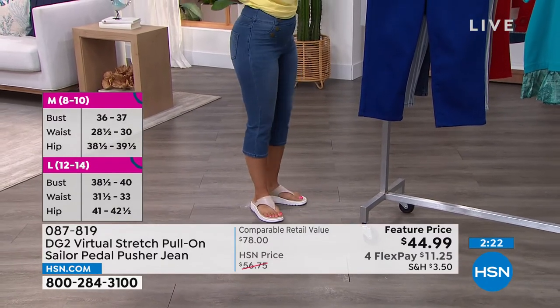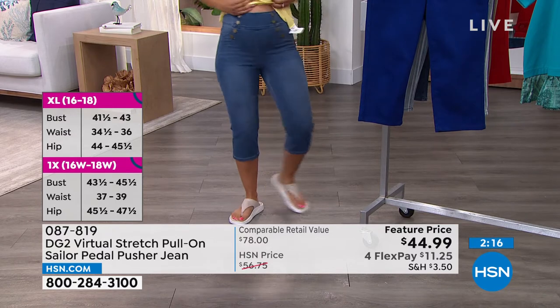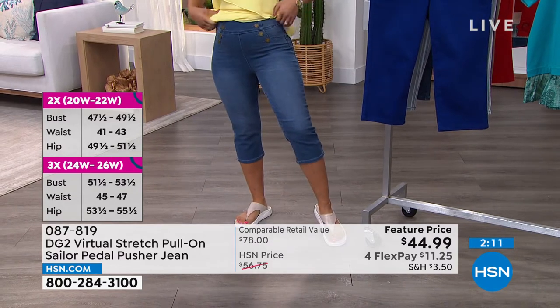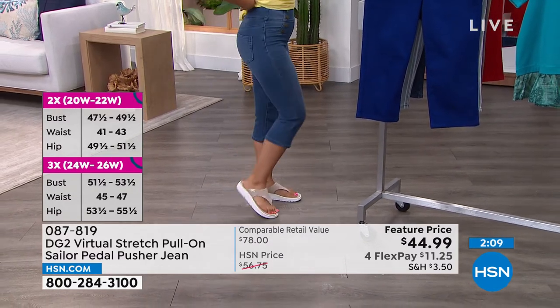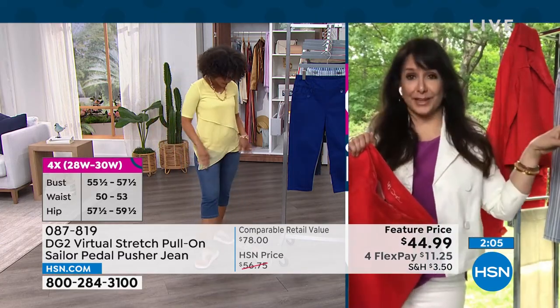The hardest thing for me is getting no back gapping — and there is absolutely no back gapping with these, which is incredible. It looks super flattering. You look fantastic with your today's special shoes. Get those shoes and the denim going — back to all your DG2 denim, that's what I'm doing.